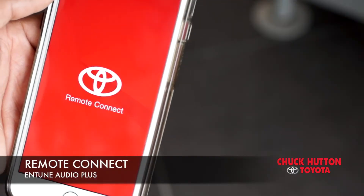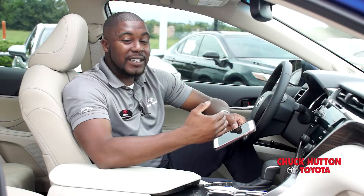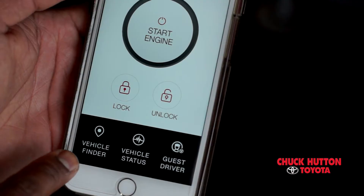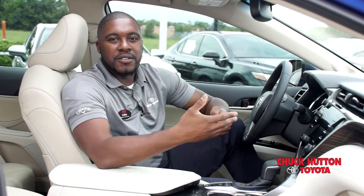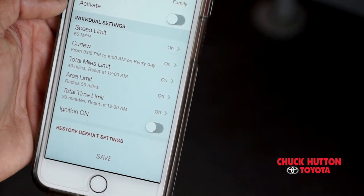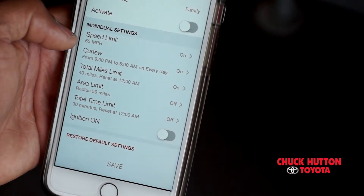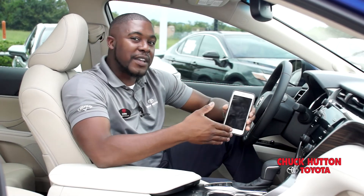Remote Connect is pretty big. That allows you to remote start your vehicle, lock and unlock your doors, and it has a vehicle locator. It also has driver profiles — if you let friends or family drive your vehicle, or you've got a teenage driver, you'll be able to set a radius or set speed limits. If they go outside that radius or go over a speed limit, you get a notification on your device.